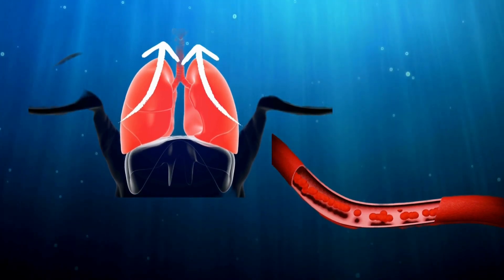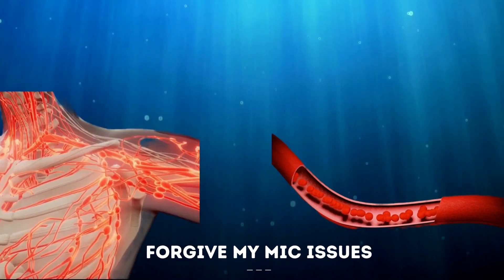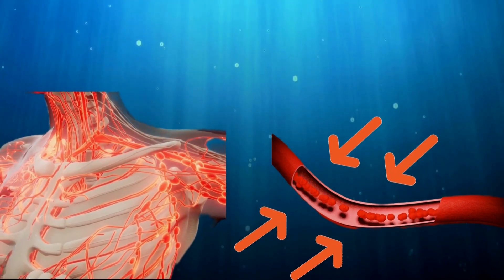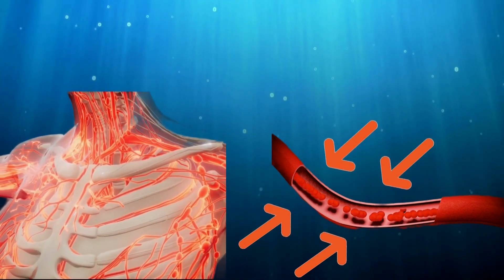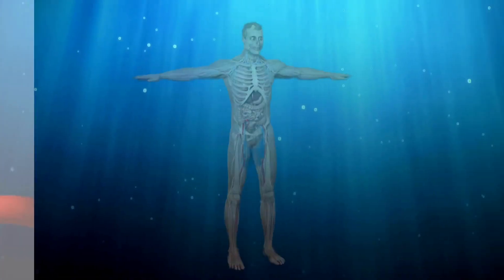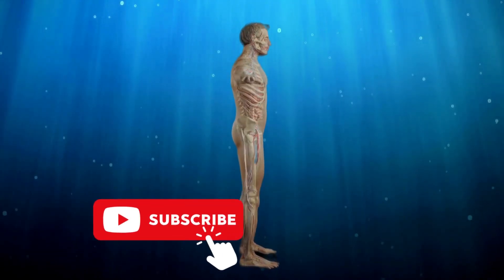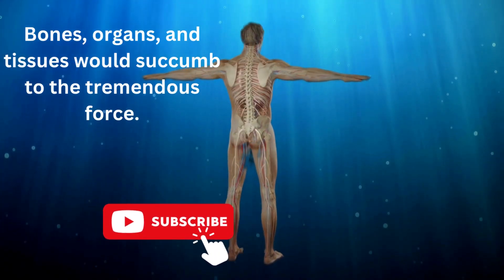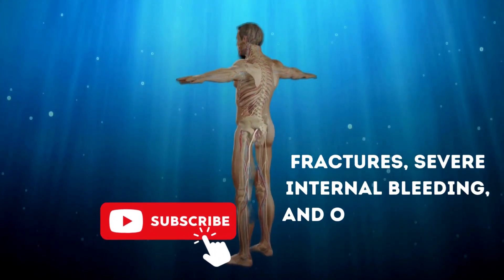Your blood vessels would also face the consequences of increased external pressure. The intense force would cause constriction of blood vessels, impairing blood circulation. As a result, the delivery of oxygen to vital organs and tissues would rapidly decline. As the submersible continues to collapse, the compression becomes increasingly unbearable. Bones, organs, and tissues would succumb to this tremendous force, resulting in fractures, severe internal bleeding, and organ failure.